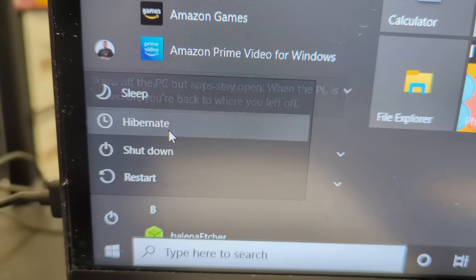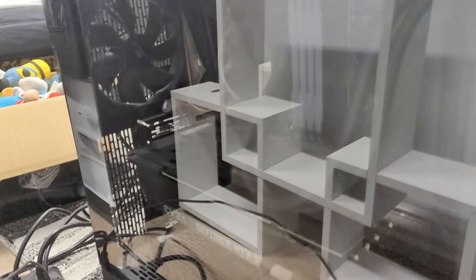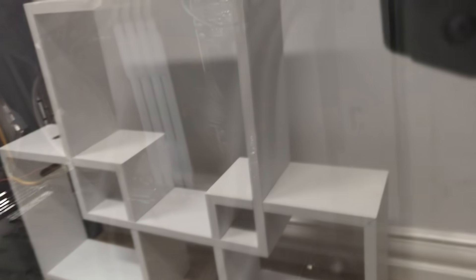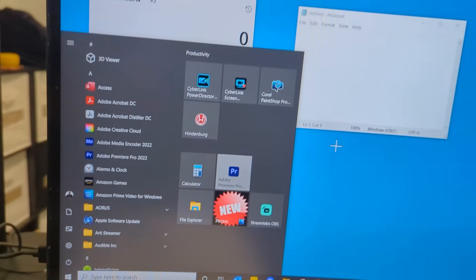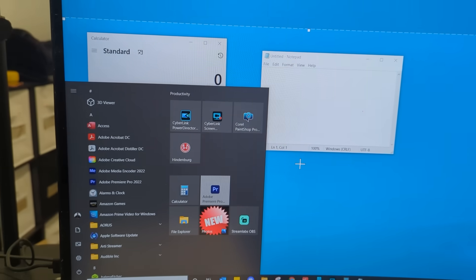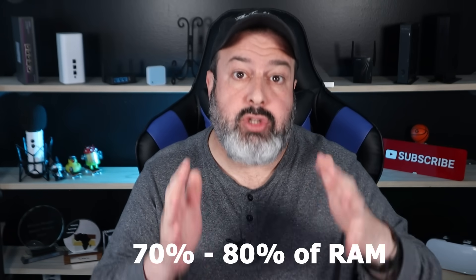Now let's do the same with Hibernate. Click on Hibernate — the screen goes black as before. But this time, the fan has stopped spinning, the RAM isn't even on, and there are no LED lights. Press the on button and it does a longer boot cycle because it's going through the whole process, but whatever was left open still remains open on screen. When your system goes into this fast startup hibernation mode, it creates a hidden file on your hard drive to hold all that information. This file size tends to be about 70 to 80% of your total computer's memory — massive. So if you have 16 GB of RAM, your file size could be as much as 12 GB.